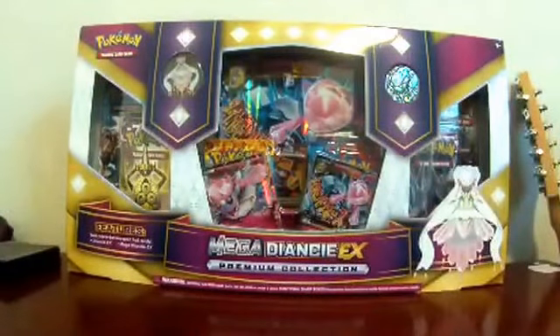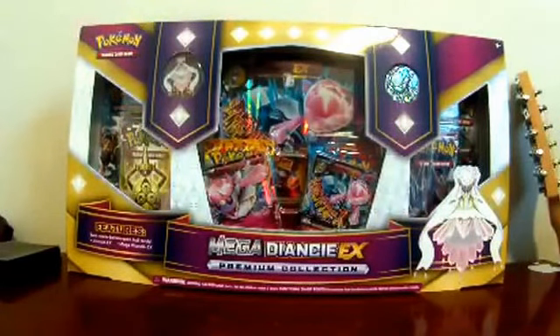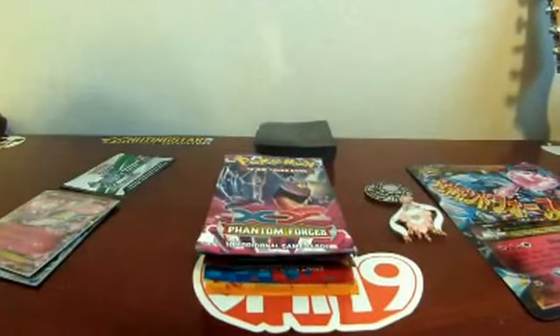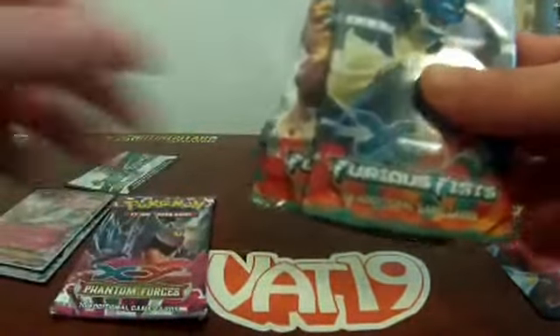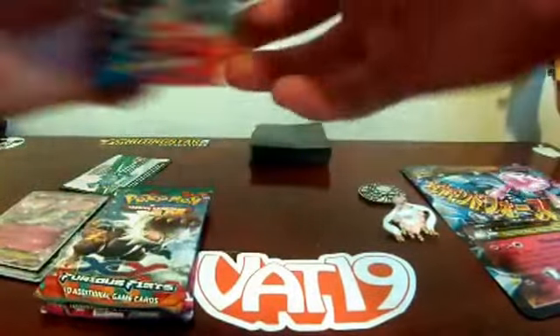I'm going to open this off camera, and hopefully dad will be in here with us when I start the next clip. Okay, we're back and we got my dad in here — he's going to open some packs with us. I'm going to open a Gengar pack. Dad, do you want to open a Phantom Forces or a Furious Fist? There's Lucario or Tyrant — okay, you'll open Tyrant.